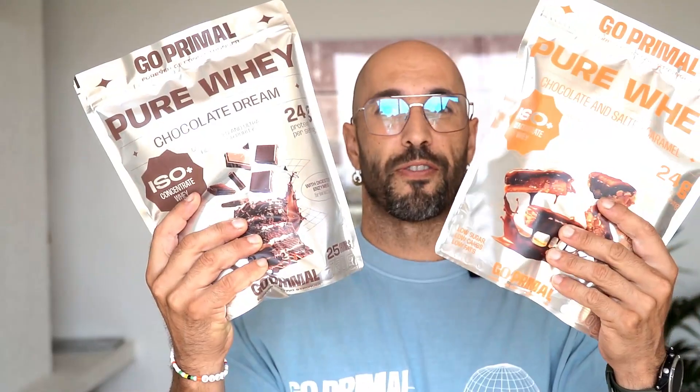What's up everybody? Today I'm happy to announce the new Go Caramel Protein line with five delicious flavors.